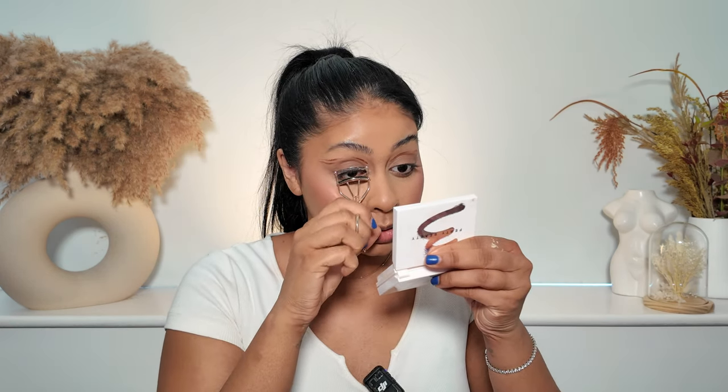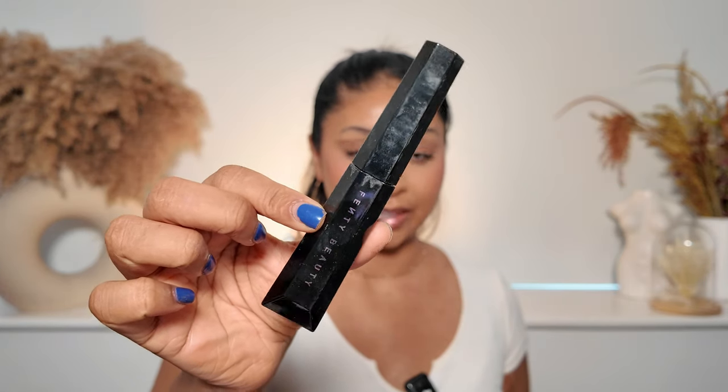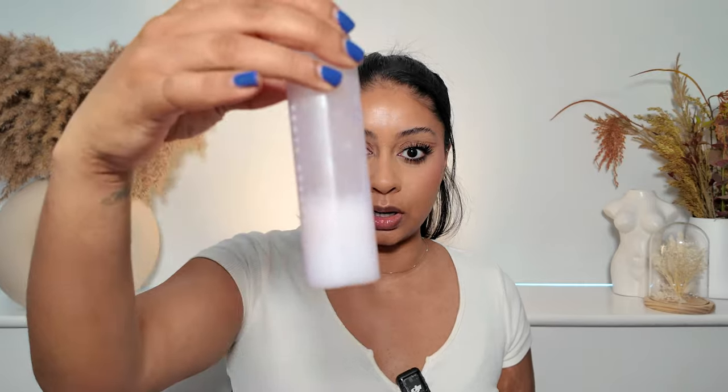We're going to curl these lashes, then use my well-loved Fenty Hella Thick Mascara. That is one coat — one coat, guys! And with the second coat... you know me, I love a lot of mascara. I'm using this makeup refreshing mist to make everything melt together. The mist is so beautiful.